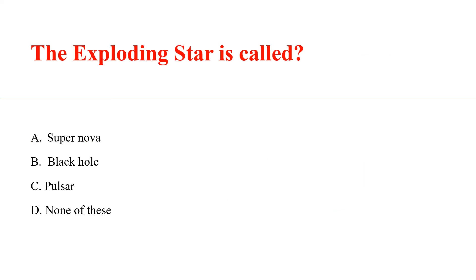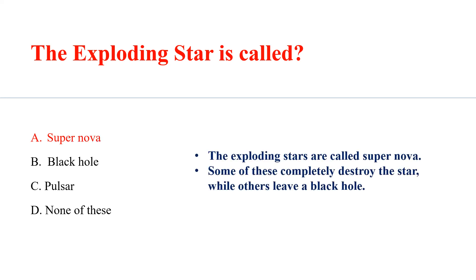The exploding star is called? Answer E: Supernova. The exploding stars are called supernovae. Some of these completely destroy the star while others leave a black hole.